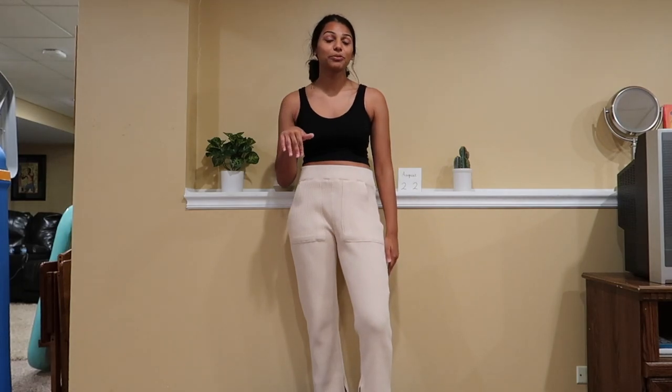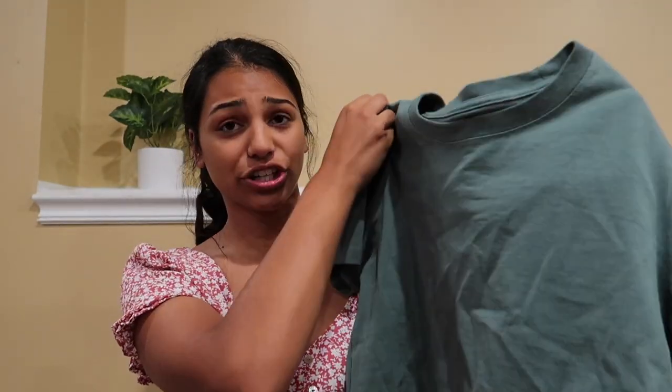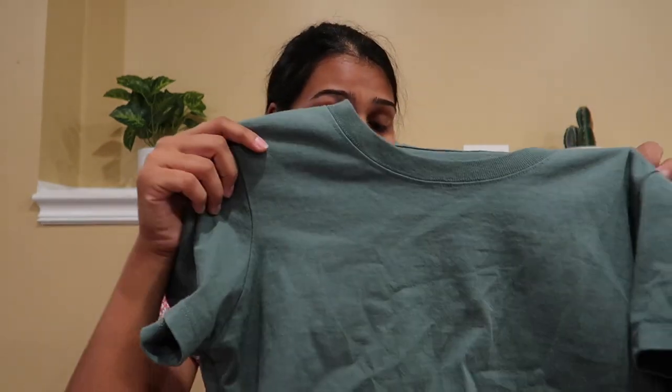The last thing I have is also from Urban Outfitters — this dark green shirt. It really reminds me of a Brandy Melville shirt I have, but this one's cropped. I got this one in a size extra small — I don't know why, but it fits me. It is so adorable, feels really comfortable, and feels pretty good quality. I think it was about $22.